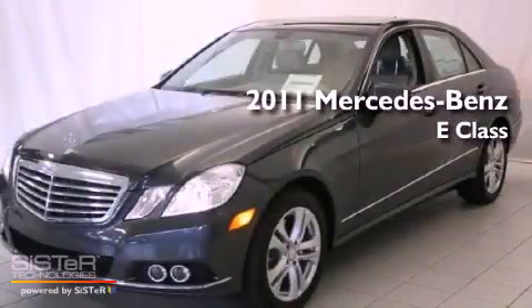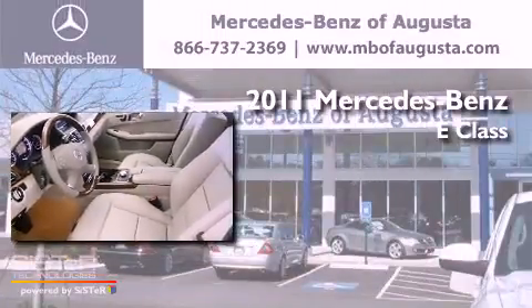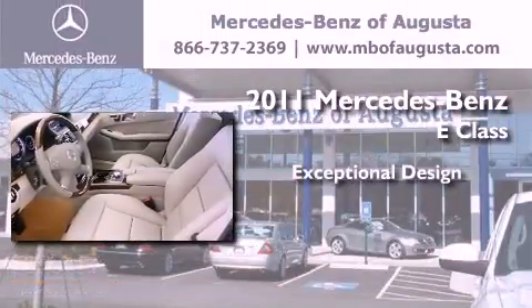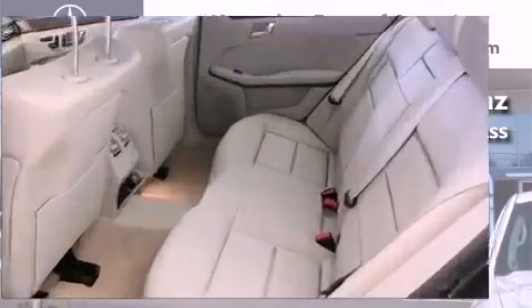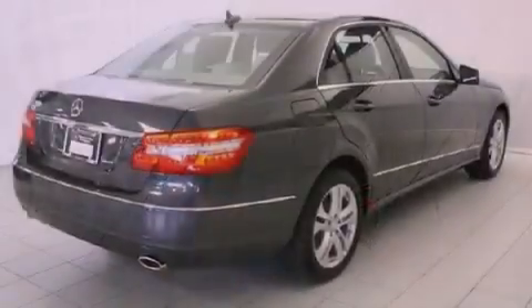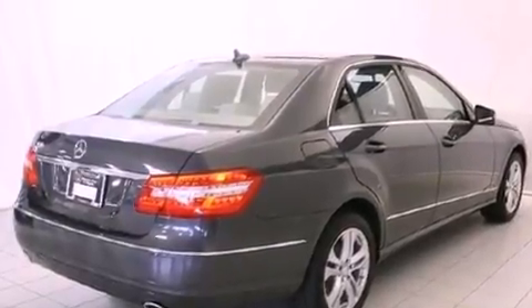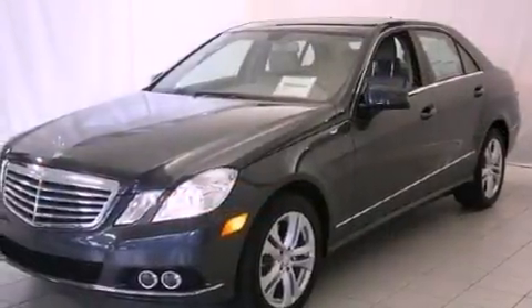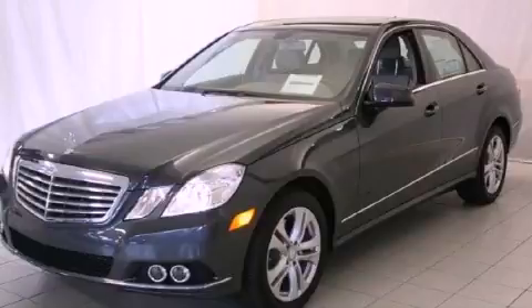This is a brand new 2011 Mercedes-Benz E-Class. Its top features include memory settings for the seat's positions, so you can recall your favorite alignments with the push of one button, and a multi-link front suspension. We invite you to contact us today to learn more about this vehicle.